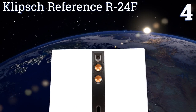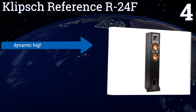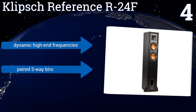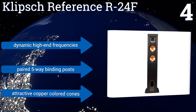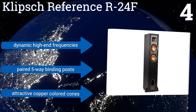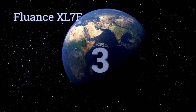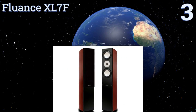At number four, the Klipsch Reference R-24F comes in a brushed black polymer veneer cabinet. Its dual copper spun IMG woofers each measure four and a half inches and they couple with a dynamic aluminum linear travel suspension tweeter that's horn loaded to provide a stellar range. They boast dynamic high-end frequencies, paired five-way binding posts, and attractive copper colored cones.